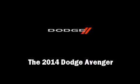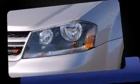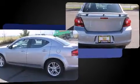Introducing the 2014 Dodge Avenger. This four-door, five-passenger sedan offers the latest in technological innovation and style. It features an automatic transmission, front-wheel drive, and a 2.4-liter four-cylinder engine.